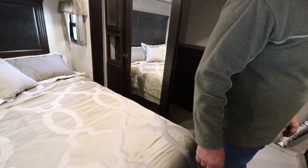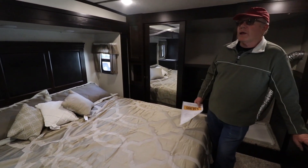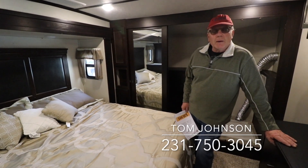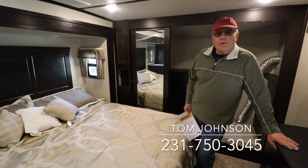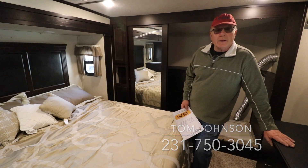That pretty much gives you a look at the whole thing. If there are any questions, just give me a call. The name is Tom Johnson, my personal cell number is 231-750-3045. I appreciate you watching — give me a call if you get a chance. Thanks.